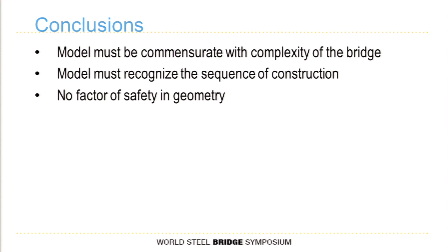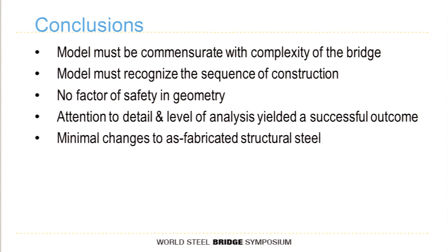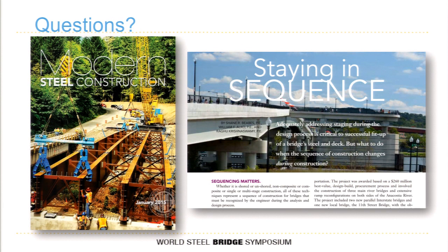There's no factor of safety in geometry, so take opportunities like concrete haunches to give yourself a little extra room. Attention to detail and the level of analysis performed yielded a successful outcome with minimal changes to the as-fabricated structural steel. On this project there was close to 1,400 tons of girder steel and 217 tons of cross frame steel — nearly 1,600 tons total nearly erected when this change occurred — and when it was all said and done, it cost a couple of angles for lean-on bracing and a few gusset plates. I wrote an article on this project for the January issue of Modern Steel Construction if you'd like to read more.